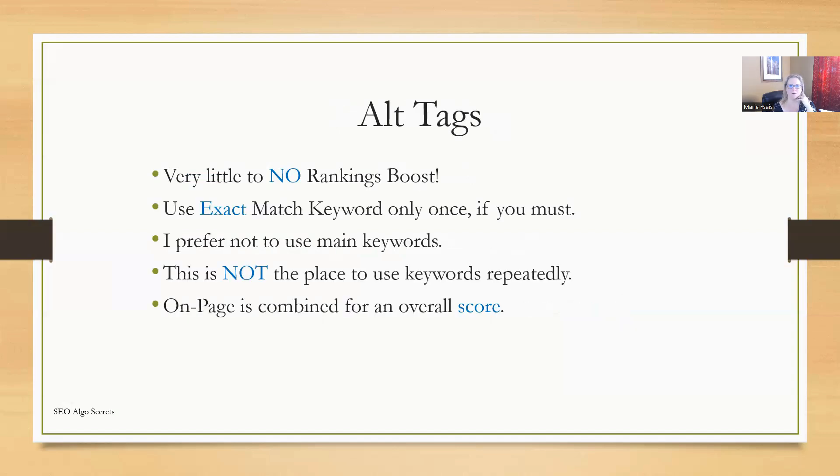Let's talk about alt tags for a second. Alt tags actually have very little to no rankings boost — at least it's a boost I can't see with the naked eye. I've done a ton of testing. If you must use your alt tags, use exact match keyword only once if you have to. I actually prefer not using my main keywords in the alt tags — I use alt tags for my secondary or long-tail keywords and not exact match large keywords. This is not the place to use keywords repeatedly. Be very careful with your alt tags and not causing over-optimization to occur.